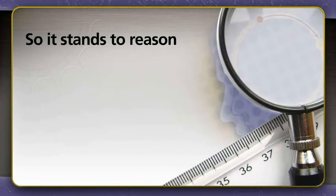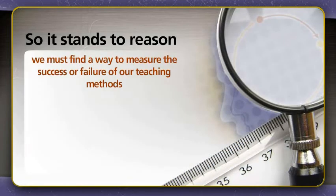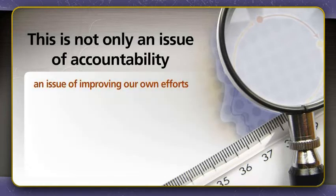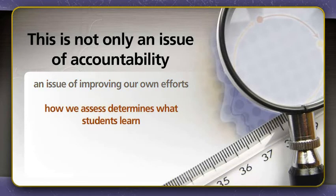So it stands to reason that if critical thinking is an important outcome, then we must find a way to measure the success or failure of our teaching methods designed to achieve it. This is not only an issue of accountability — it is first and foremost an issue of improving our own efforts. And the truth is, how we assess determines what students learn.